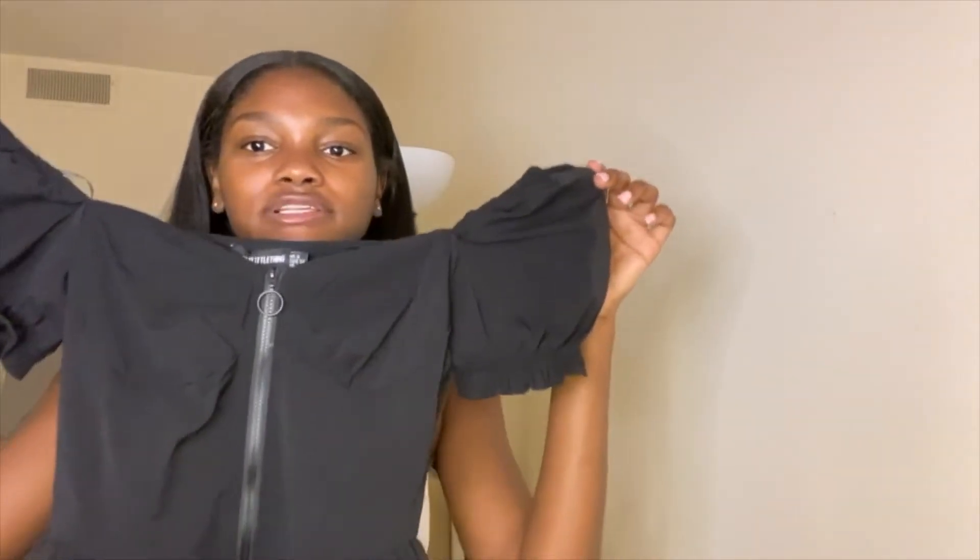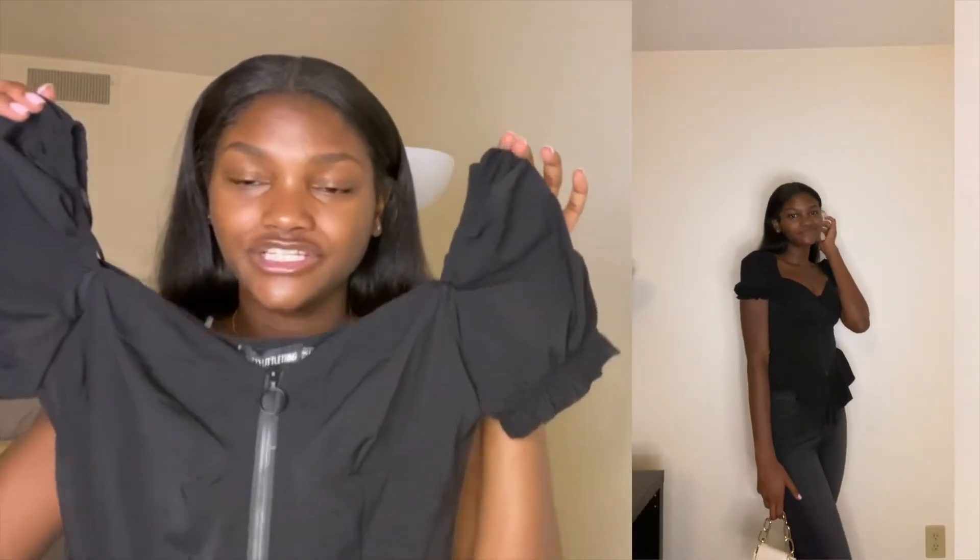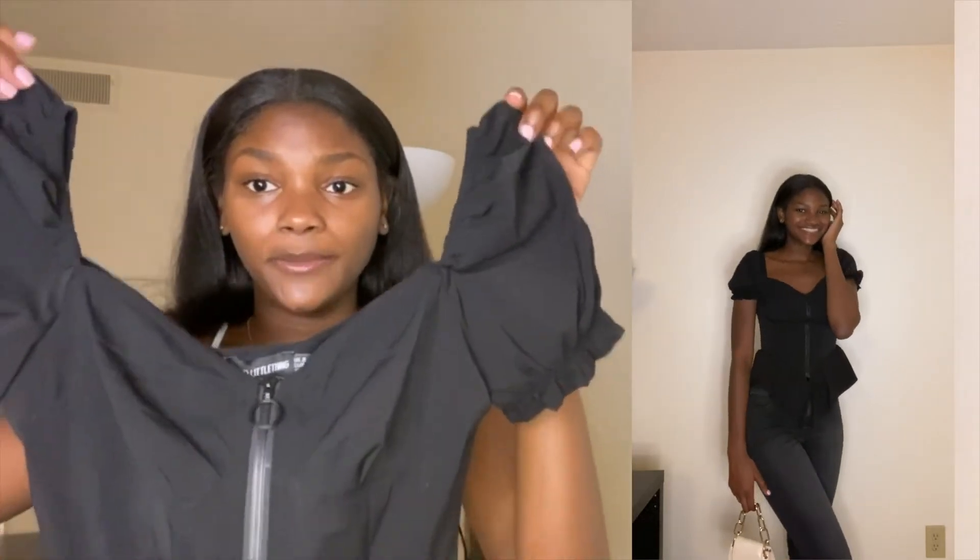The next top I got is also from Pretty Little Thing — it's like a corset top. As you can see in the try-on, I styled this with just some black jeans and a cute mini purse and you're good to go. I think this is pretty cute. They had it also in white if you don't want black and I love it.